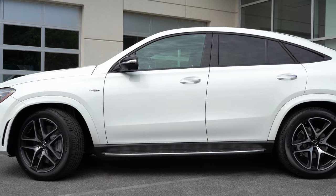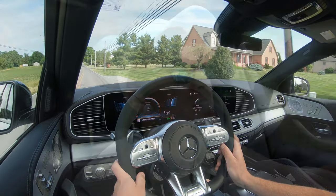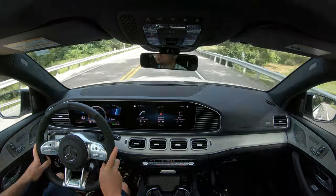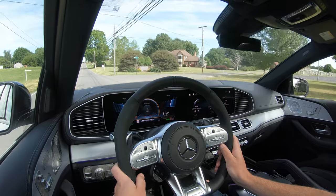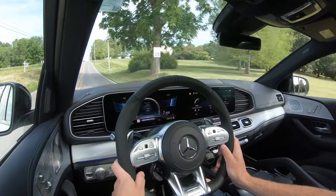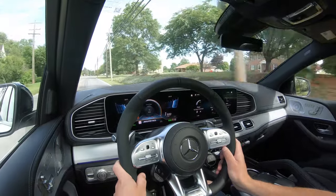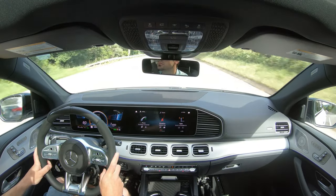Touching on suspension and handling: up front is an independent double wishbone suspension, in the back an independent multi-link rear suspension, with front and rear stabilizer bars. Mercedes-Benz does a wonderful job with suspension — the GLE Coupe also features adaptive damping suspension, monitoring each shock absorber individually to soak up road imperfections for a smoother ride, while tightening up around corners. It also comes with AMG Ride Control Plus — an adaptive air suspension that lowers at higher speeds for aerodynamics and adjusts based on drive mode.